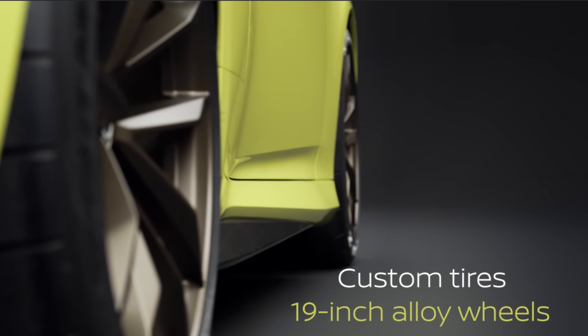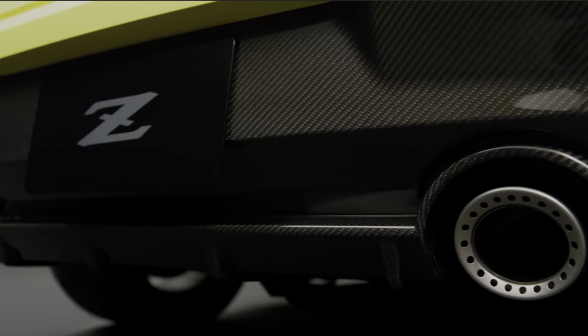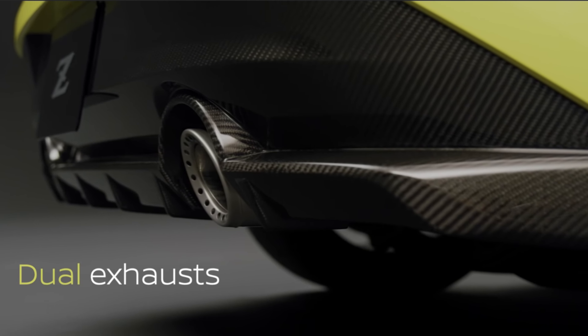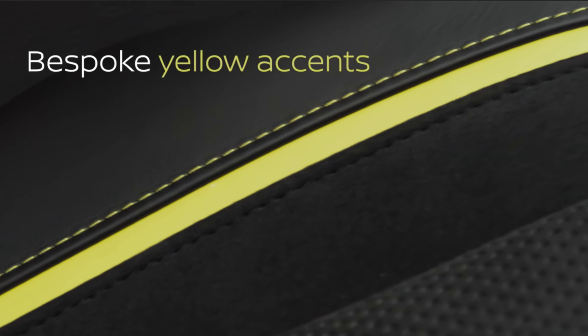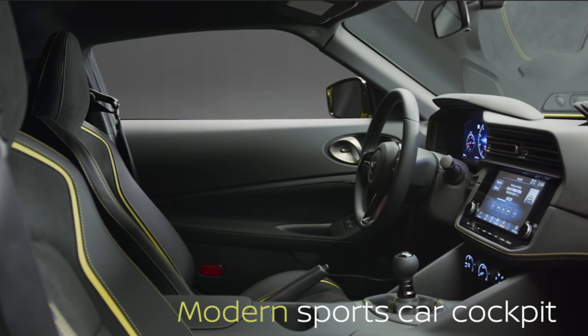We also get a close-up look at the new 19-inch alloy wheels. Who knows what will actually be on the base model — the model they're showing here is probably closer to a Nismo or sports model. We get a closer look at the dual exhaust with some interesting baffling, which I imagine is sound dampening or perhaps an active exhaust. The cockpit has a nice yellow accent stitching on the updated seats. I highly recommend checking out Nissan's YouTube video for a much closer look at the interior and exterior.